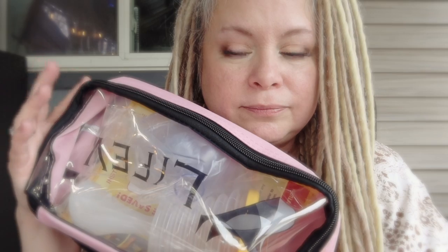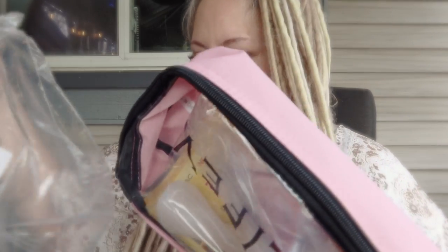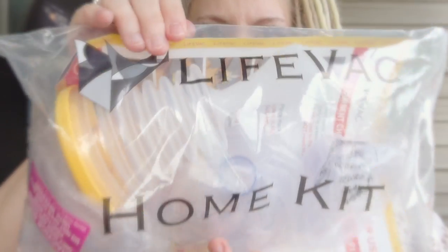I just want to show this to you because it might be helpful to one of you out there who have children or grandbabies. I saw they're advertised for baby showers - they come in pink, I think they come in blue. It is called LifeVac.